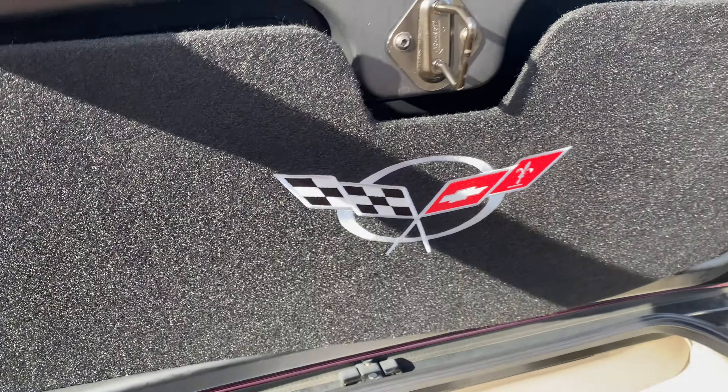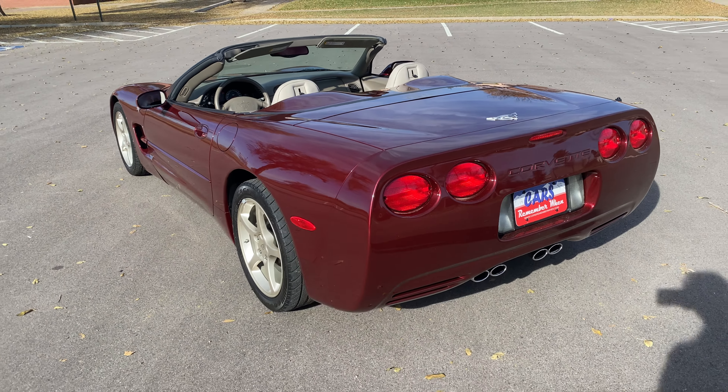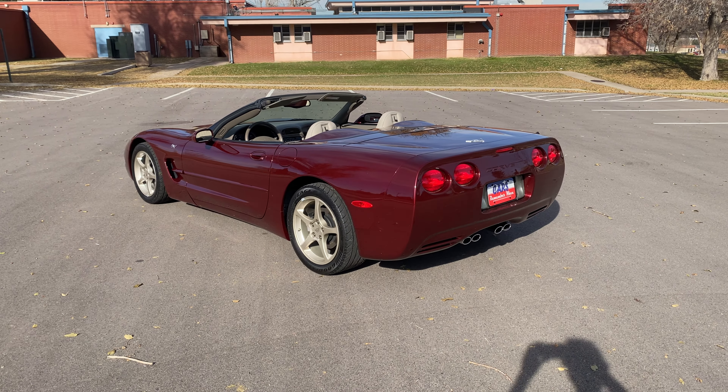This car also comes with some paperwork. We've got the original window sticker — it was from Medved Wheatridge, Colorado, which is a great sign. Colorado is really easy on its cars. It's got the build sheet with it too, and that is for the center exhaust plaque, which is pretty sweet. This one will be hitting the showroom very soon. If you're interested, please give us a call — we'd be happy to answer any additional questions you have. Thanks for watching.